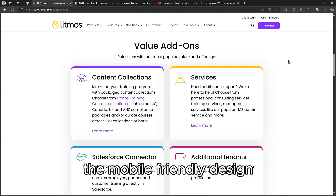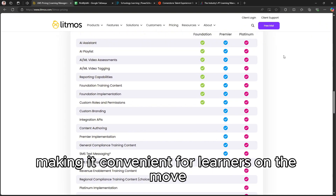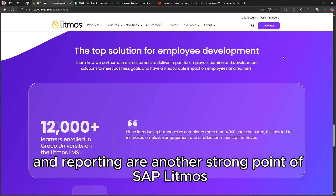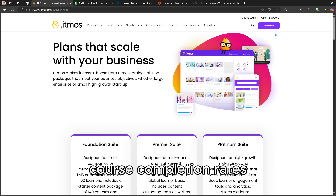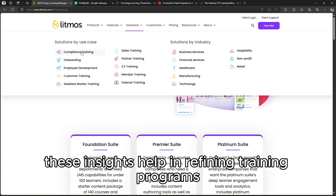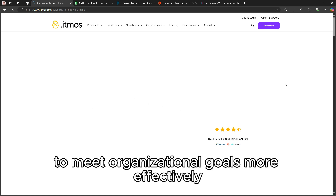The mobile-friendly design ensures seamless access to courses across devices, making it convenient for learners on the move. Analytics and reporting are another strong point of SAP Litmos. With its advanced dashboards, administrators can monitor learner progress, course completion rates, and overall training effectiveness. These insights help in refining training programs to meet organizational goals more effectively.